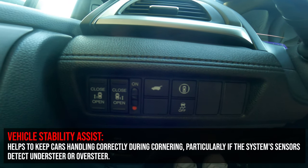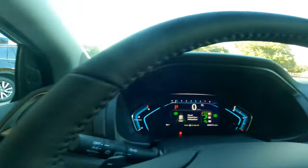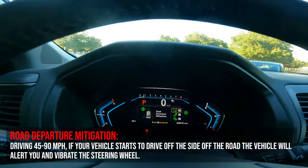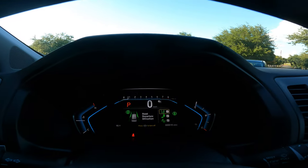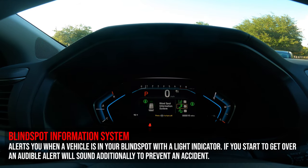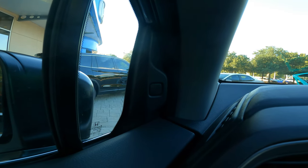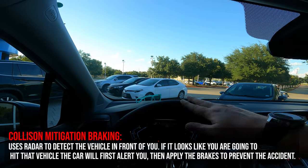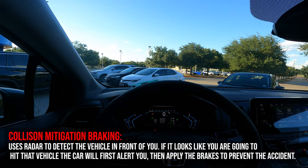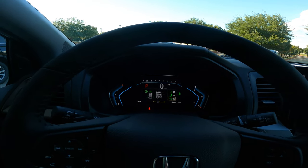Vehicle Stability Assist works with traction control — always on, transfers power to the wheel with better grip in a skid. A dedicated Honda Sensing button in the console pulls up three toggleable features: road departure mitigation, blind spot information system — which displays warning lights on the A-pillar rather than the mirrors — and collision mitigation braking. Each can be turned on/off and sensitivity can be adjusted.